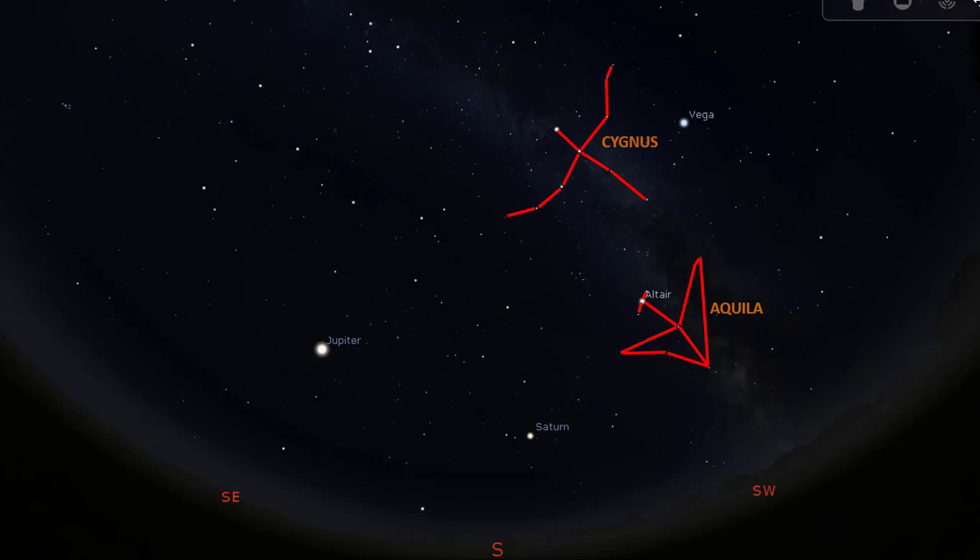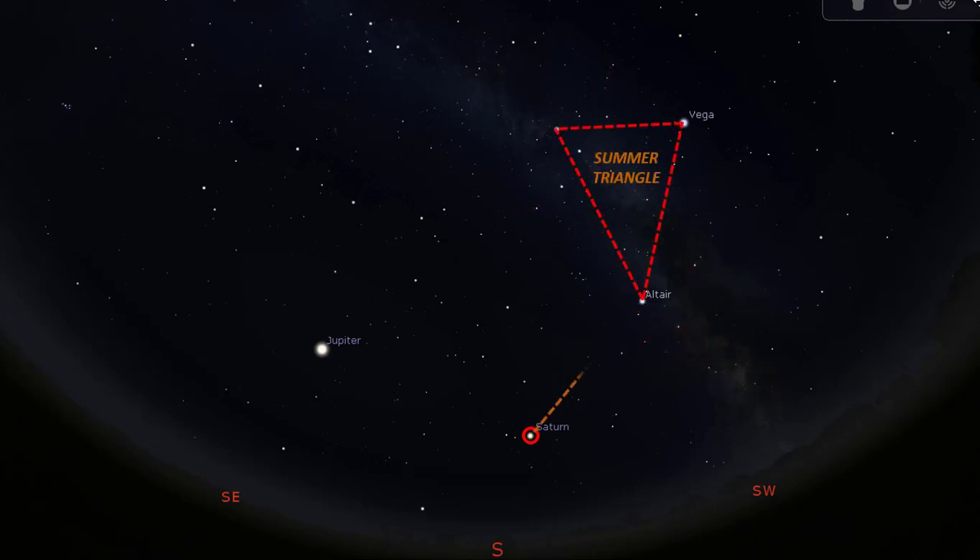Looking straight in the southern sky, you will find the planet Saturn as an object that is distinctly brighter compared to the rest of all objects in that region. To confirm that you are looking at Saturn, see if you draw a line from it to the tip of the summer triangle asterism — you will get a shape that looks like this.